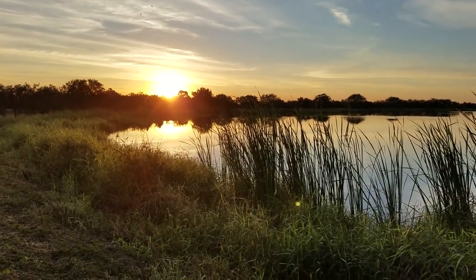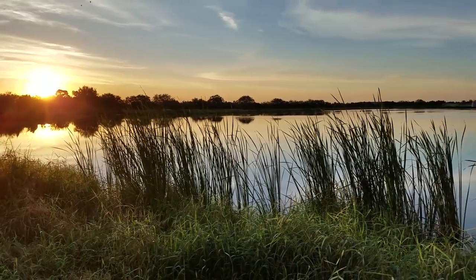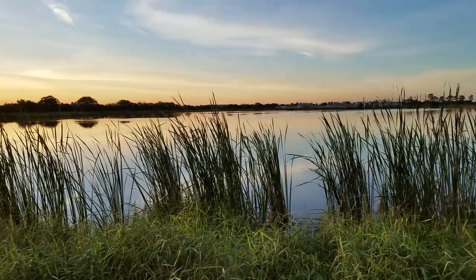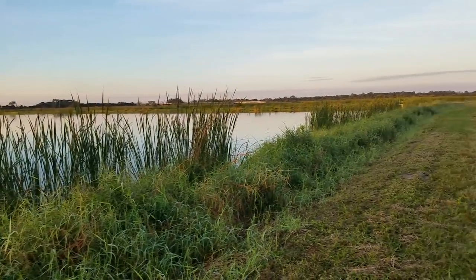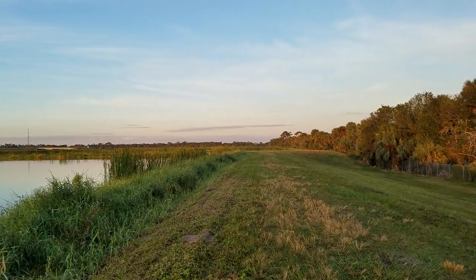Nothing quite like watching the sunrise on a nice cool morning. Finally the sweltering heat of summer is long gone. The cooler temperatures up north have pushed a lot of migratory birds into the area. Let's go see what we can find.